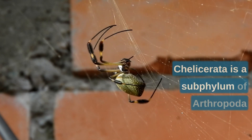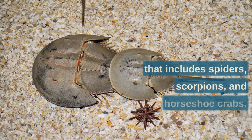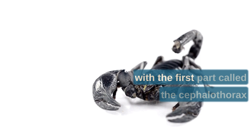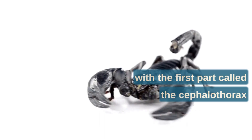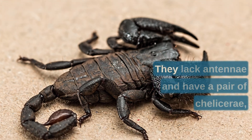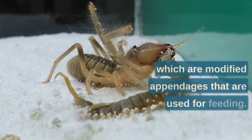Chelicerata is a subphylum of Arthropoda that includes spiders, scorpions, and horseshoe crabs. They are characterized by their two-part body, with the first part called the cephalothorax bearing their eyes, mouth parts, and legs. They lack antennae and have a pair of chelicerae, which are modified appendages used for feeding.